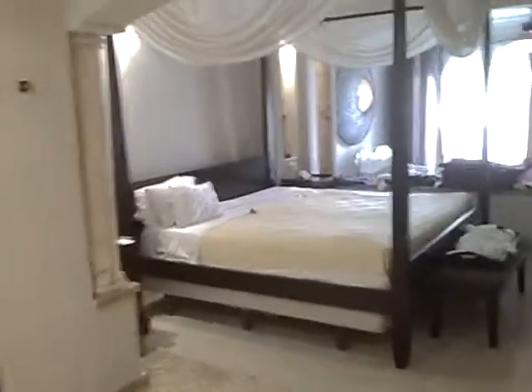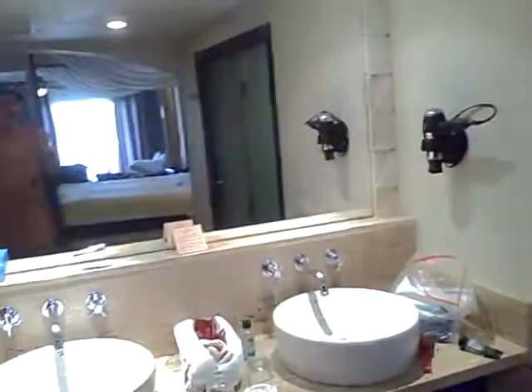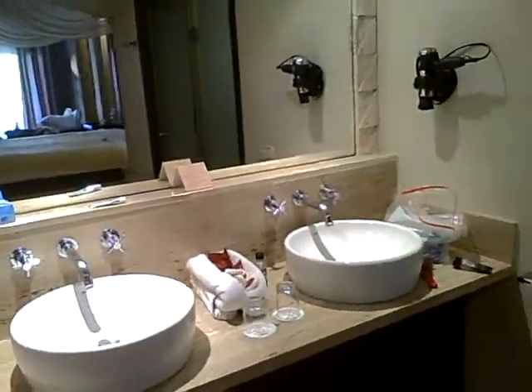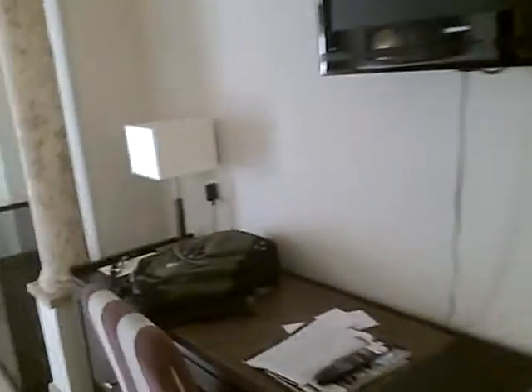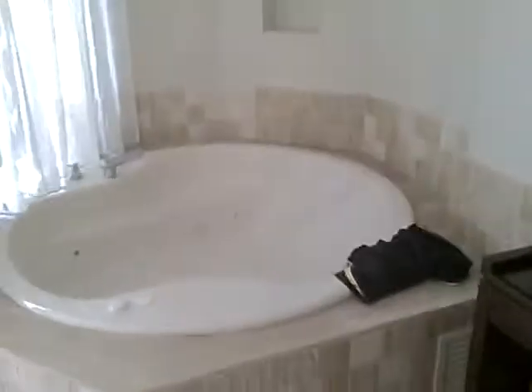You have a king size bed, and you have this area right here — the washing area — and you get your own jacuzzi in the room, which is really cool.